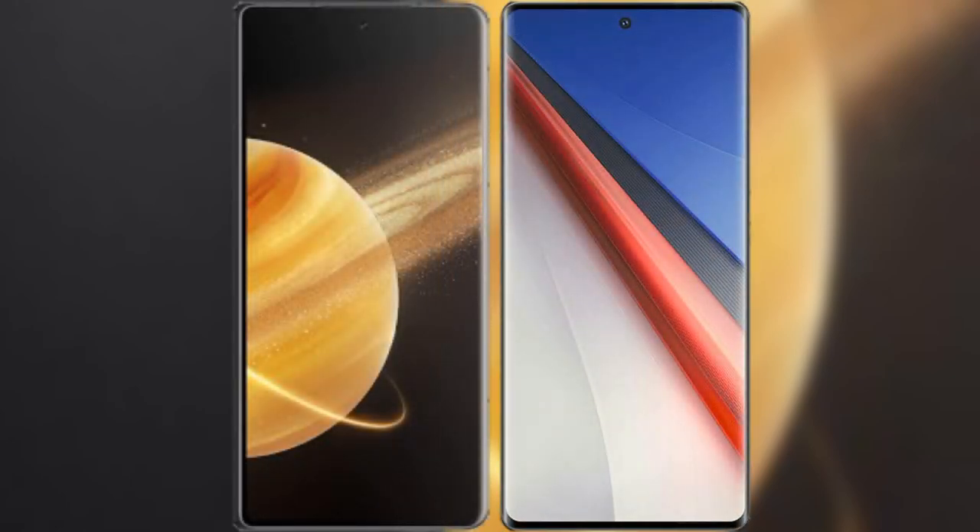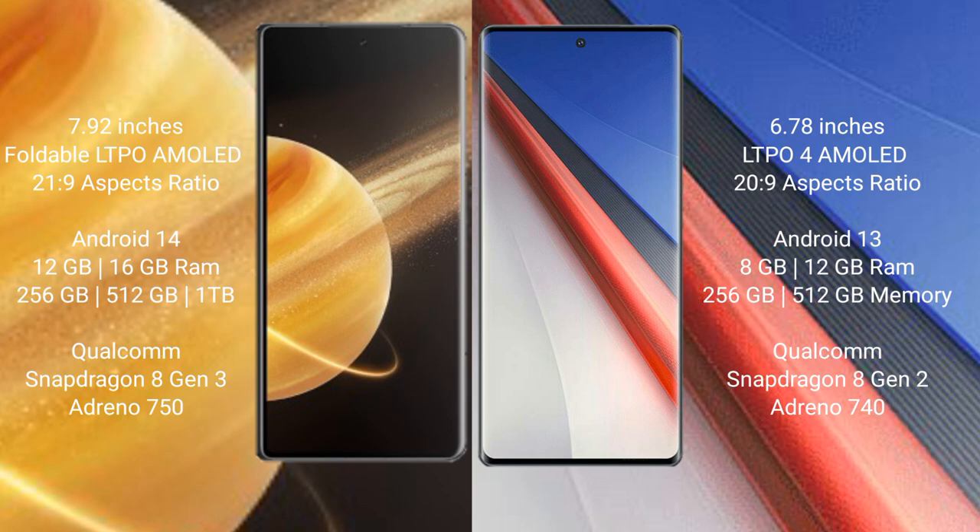I will compare the new Honor Magic V3 with Vivo IQ 11 Pro. Honor Magic V3 comes with a 7.92 inches foldable LTPO AMOLED display with 1440 x 2160 resolution. Vivo IQ 11 Pro comes with a 6.78 inches LTPO AMOLED display, both with a screen-to-body ratio of 21.9.